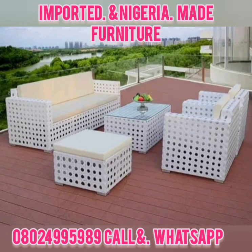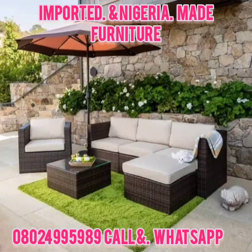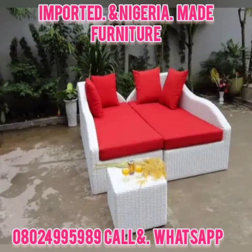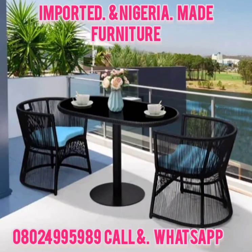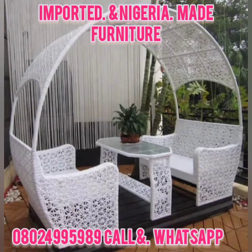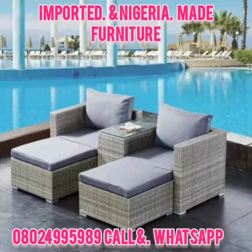From the video you can see these are typical types of furniture that you can use for your verandah, your balcony, or exterior or your interior room, just to make your house look beautiful, add more value, and make it look outstanding. These are pictures of different kinds of furniture, especially Nigeria-made ones.